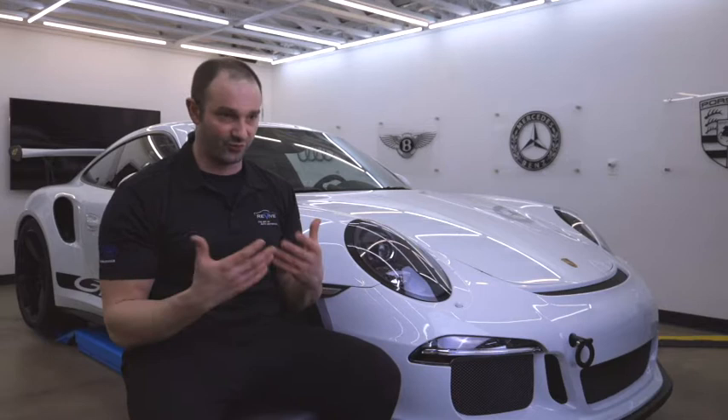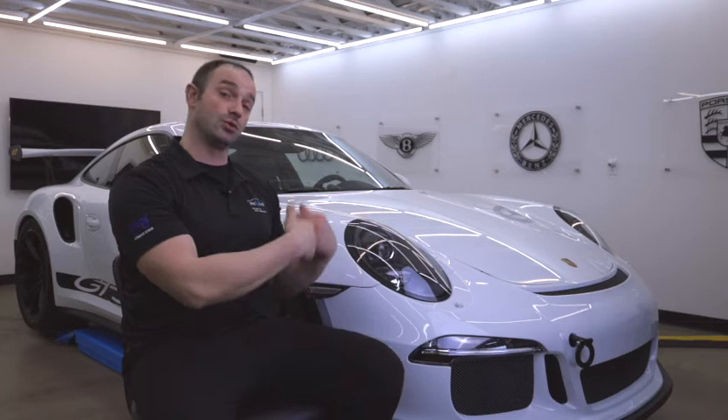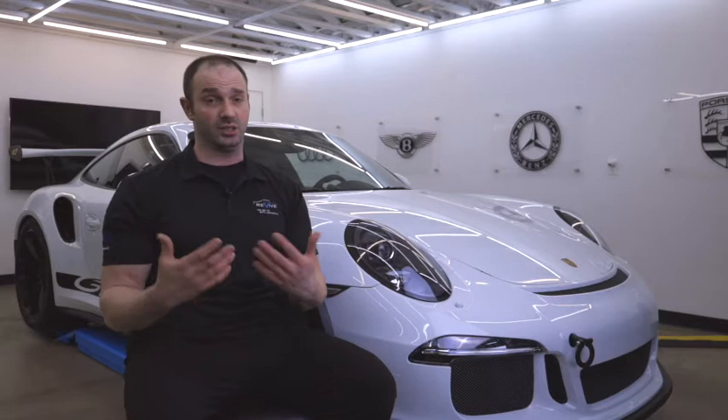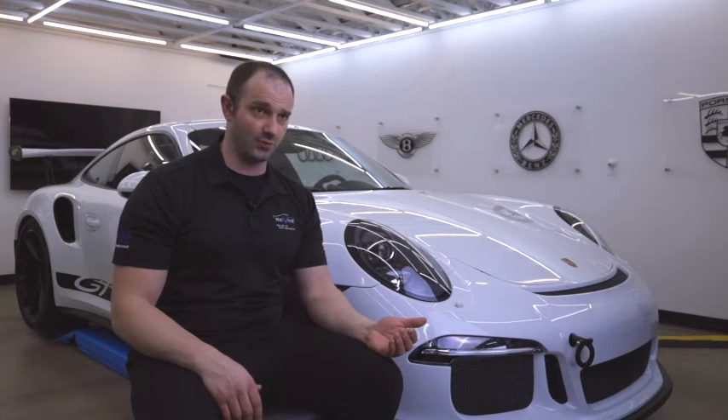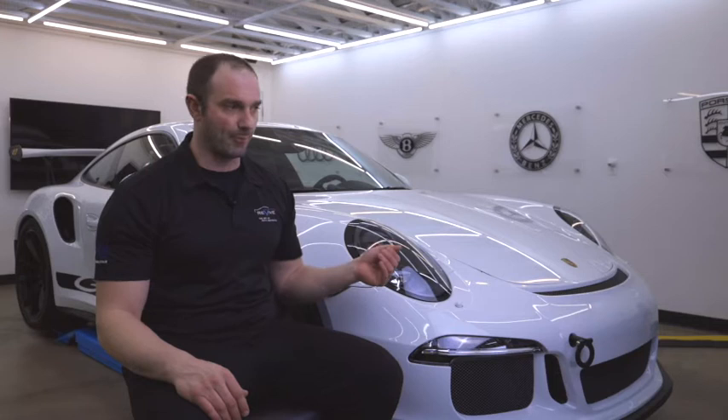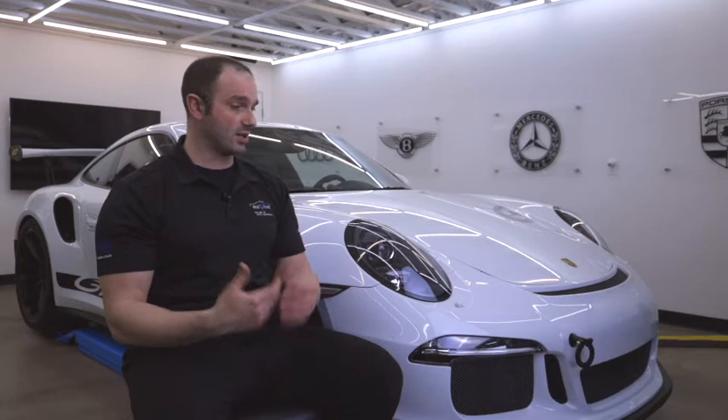Do we replace the whole vehicle with satin wrap, or do we go to a gloss wrap? After going back and forth and working through the financial burdens of it, we decided to do a full rewrap, and this time to do gloss. That is a very, very big endeavor. It is one thing to take a brand new car from a dealership and put paint protection film on it. It's a completely different thing to take a used car, do some paint correction, and put paint protection film on it. And it is not even in the same ballpark to do paint protection film removal, then with that aggressive removal process paint correct, and then install new film.